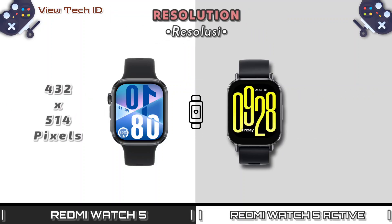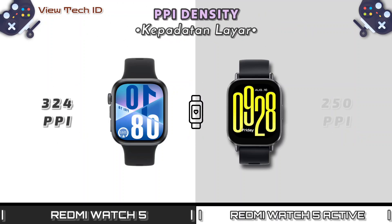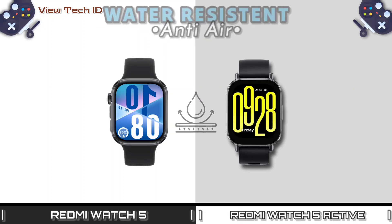Resolution. PPI density. Refresh rate. Water resistant.